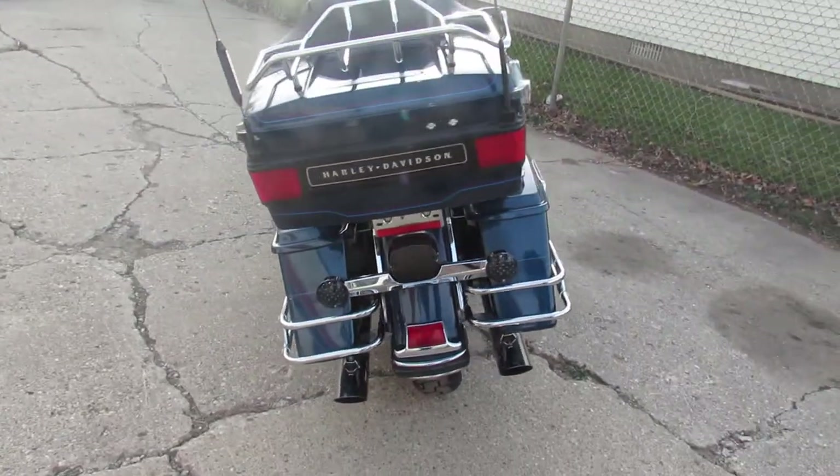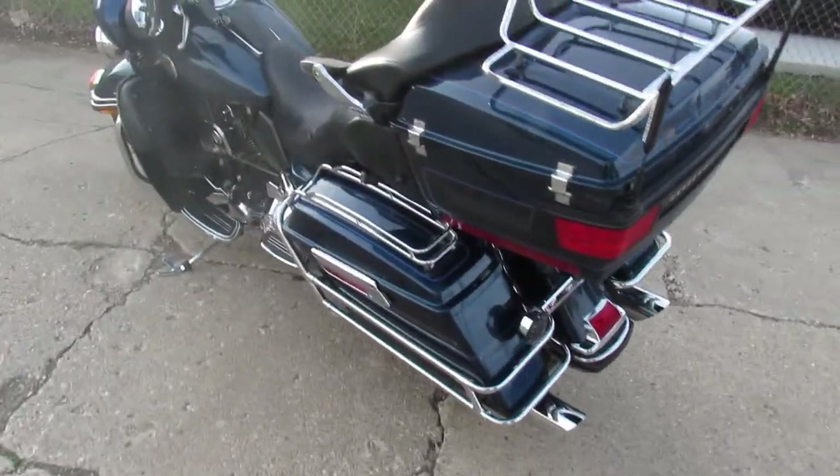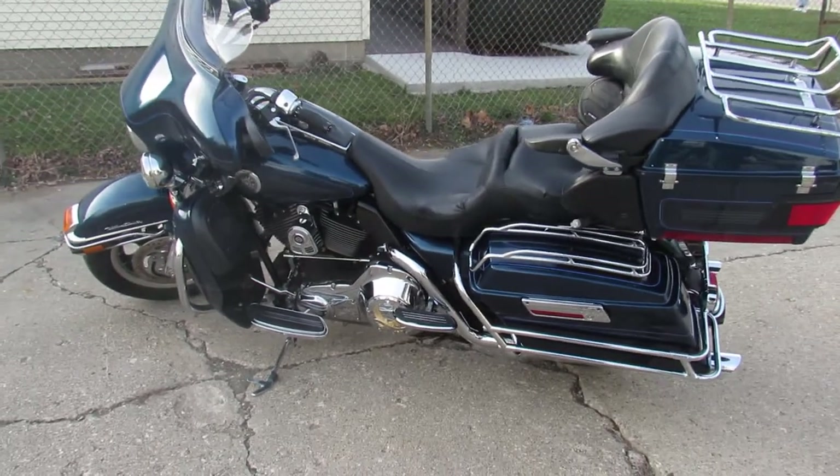It's got the painted fairing, which looks great on it. It's got tons of chrome all over — nice looking bike, guys. Serviced at the dealership and inspected. All the fluids have been changed, ready to ride.